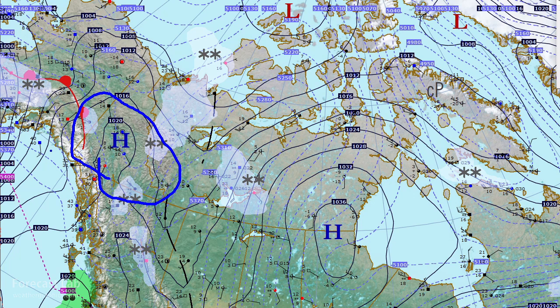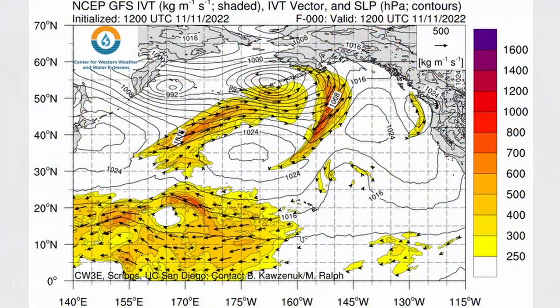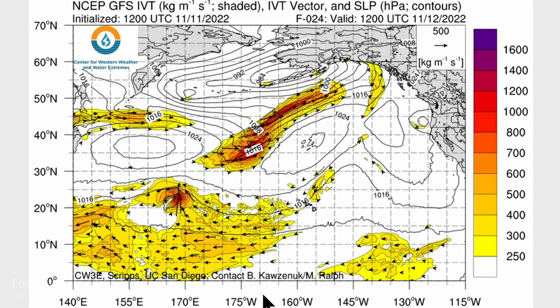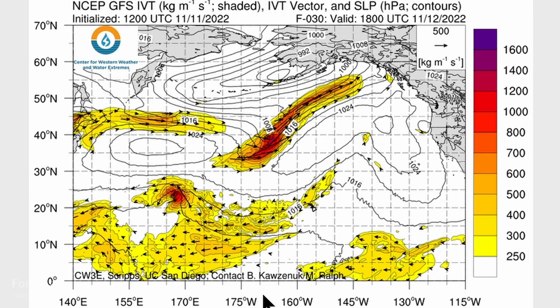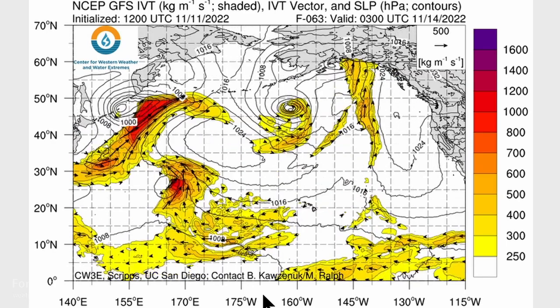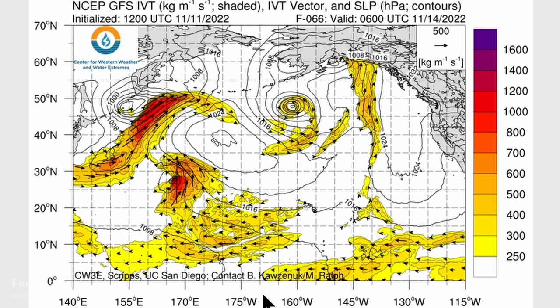It looks like the barn door is open for warm air advection in southern Alaska — a southerly gradient with temperatures coming up near the freezing mark. Looking at the IVT plots — integrated vapor transport — we can see that an atmospheric river is flowing up into southern Alaska this evening, coming onto the coast around Yakutat and up towards Haines. Not very much moisture with that. And another surge is heading into the southeastern Alaskan islands and further up the coast for tomorrow.